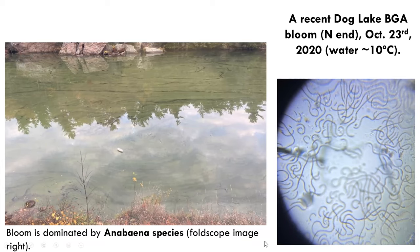Much to my surprise, in late October of this year we had an extensive blue-green algae bloom in the north end of Dog Lake. A foldscope image — essentially a pocket microscope — showed a filamentous beaded species. The group was Anabaena, which has potential to produce more than one toxin.